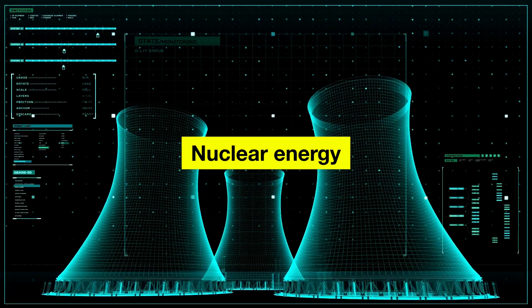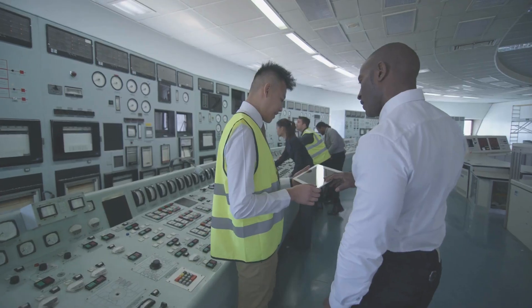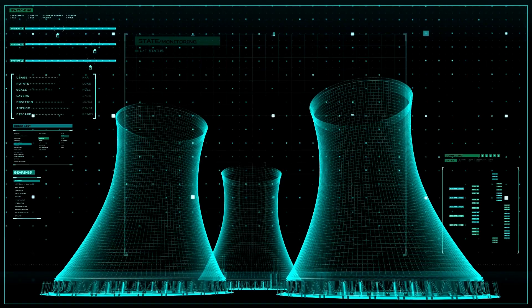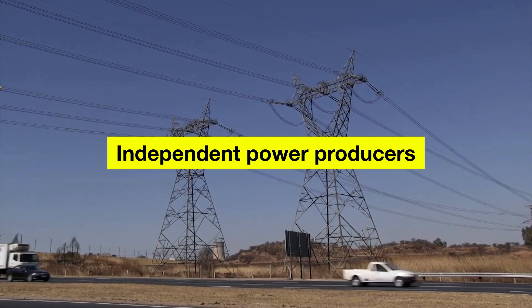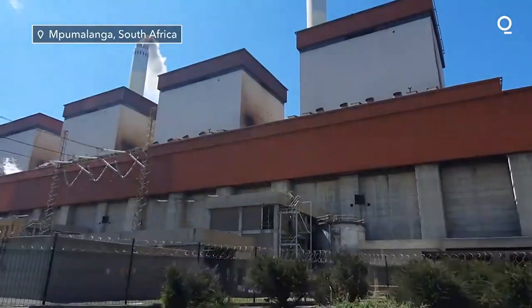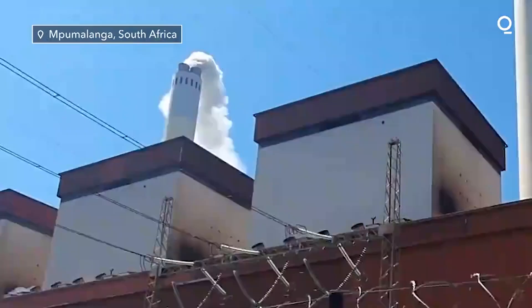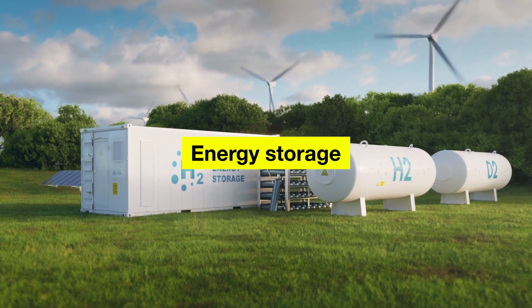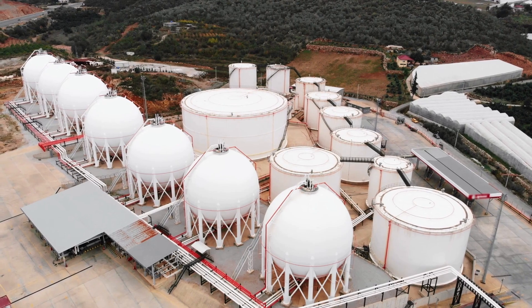Nuclear energy: Although controversial, some argue that nuclear energy could provide a reliable and relatively clean source of electricity. However, this would require significant investment and careful management of nuclear waste. Independent power producers: Allowing independent power producers to generate and sell electricity could help to increase competition in the energy sector and provide a more diverse range of energy sources. Energy storage: Developing energy storage technologies, such as batteries, could help to address the problem of intermittent renewable energy sources and provide a more reliable source of electricity.